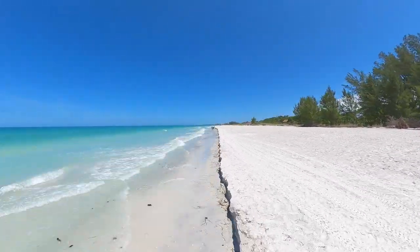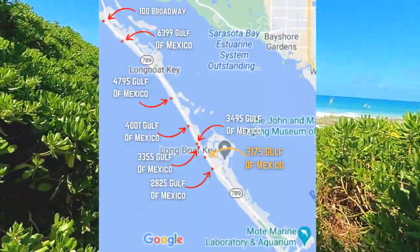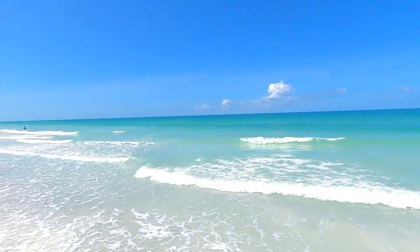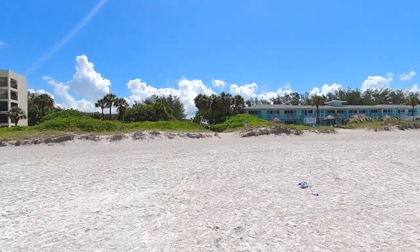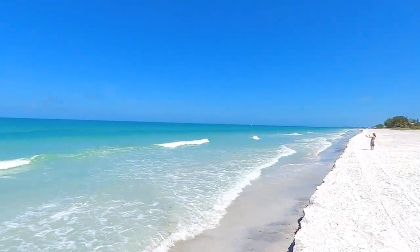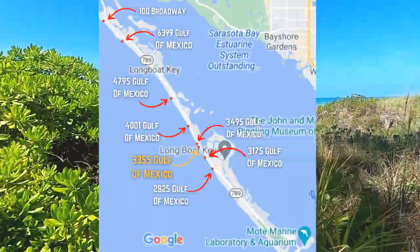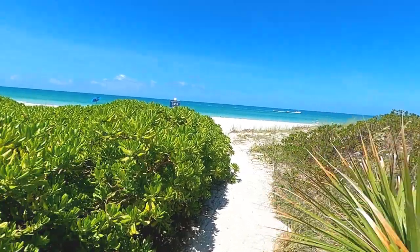After a few minutes' walk to the north, we came across the beach access at 3175 Gulf of Mexico Drive, near the Diplomat Resort. We found this access to have around 20 parking spots, and its short sandy path to the beach makes it a great spot for beachgoers who prioritize easy beach access. After a few more minutes of walking down the beach, we arrived at the beach access at 3355 Gulf of Mexico Drive, an access which we found to have limited parking but a beautiful sandy path to the beach.